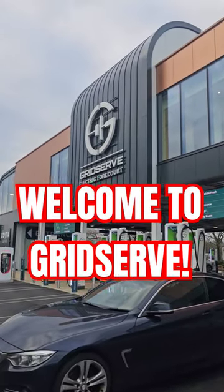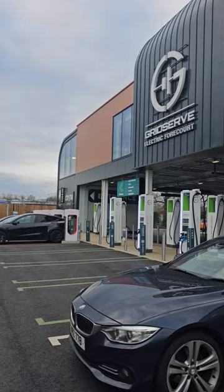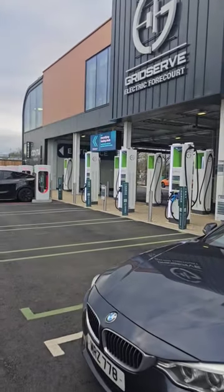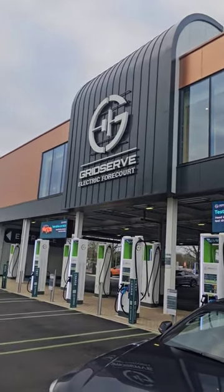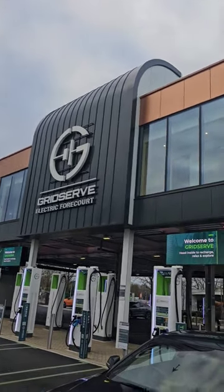Welcome to GridServe. This is the electric car charging forecourt at Gatwick Airport, situated near the South Terminal. You can see loads of electric car ports. Upstairs there's some quite modern services with a Costa seating area and all that sort of thing. You can see a plane up there.